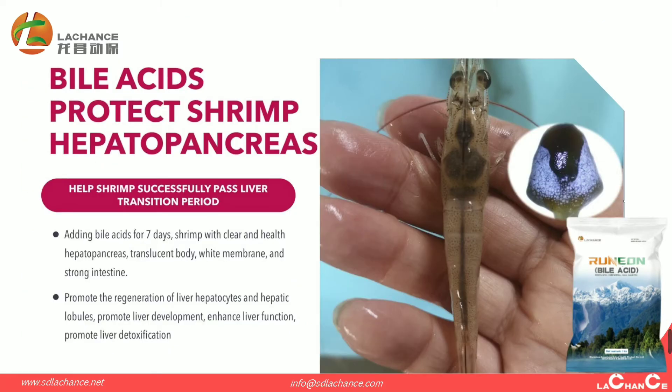Biacidus can help the shrimp past the hepatopancreas transition period. After using Biacidus for seven days, shrimp show clear and healthy hepatopancreas, translucent body, white membrane, and a strong intestinal. It promotes the regeneration of the hepatopancreas cells and hepatic lobules.